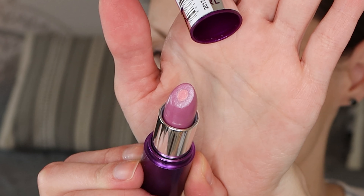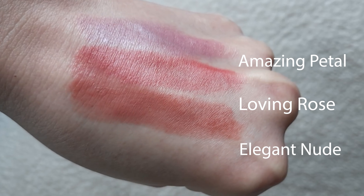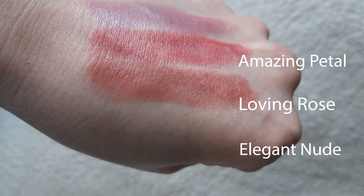Amazing Petal is probably my least favorite out of the three — it's more of an icy pink which isn't really my thing. I thought I was going to really like it. Inside you get a moisturizing core in the middle. They applied super nice and were moisturizing on the lips even after I removed the lipstick — I still felt some hydration left and it didn't dry my lips out at all. Out of the three shades I think I really liked Loving Rose — just a really pretty pink shade, really comfortable on the lips.